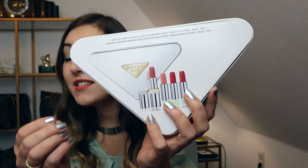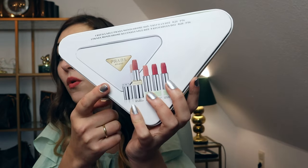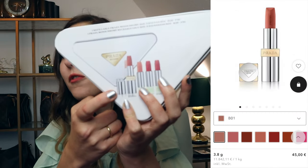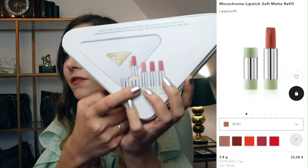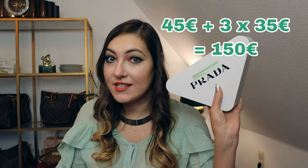The entire set including the clutch was 150 euro. One regular Prada lipstick comes at a retail price of 45 euro; a refill comes at 35. If you calculate it all together, the lipsticks inside this set have a total price point of 150 euro. So you pay for the lipsticks and you get the clutch for free — which is exactly what I would wish for at Dior as well.